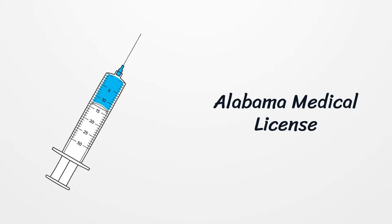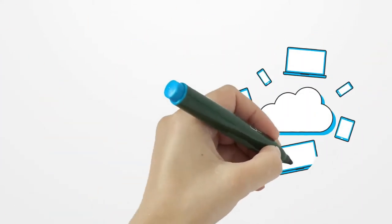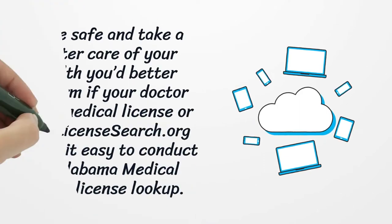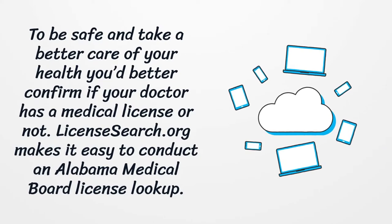Alabama Medical License. To be safe and take better care of your health, you'd better confirm if your doctor has a medical license or not. LicenseSearch.org makes it easy to conduct an Alabama Medical Board License lookup.